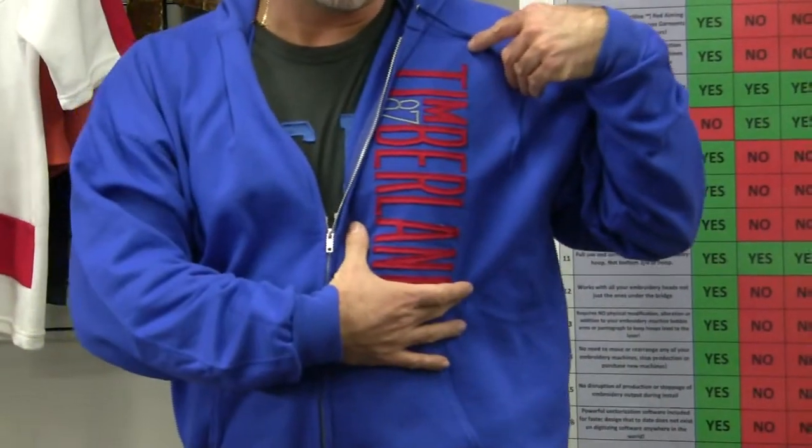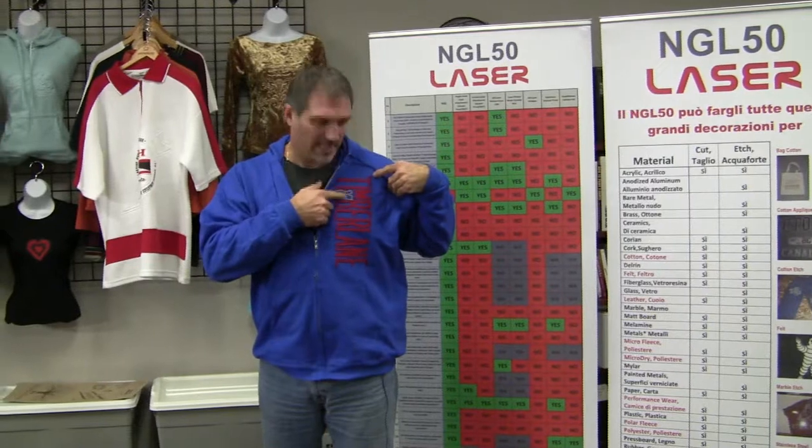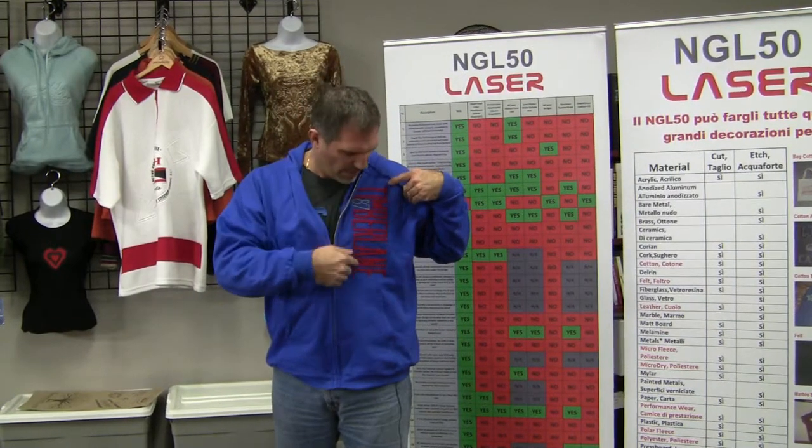We threw down one big piece of red, did the running stitch, and then the NGL laser cut it. We peeled it away and added that stitch on afterwards. These are very fine narrow things — this is the definition of insanity. If you try and do this by hand it's not going to be profitable and it's not going to be fun.